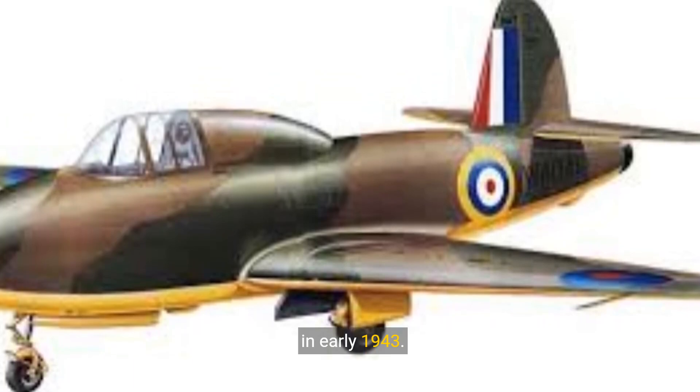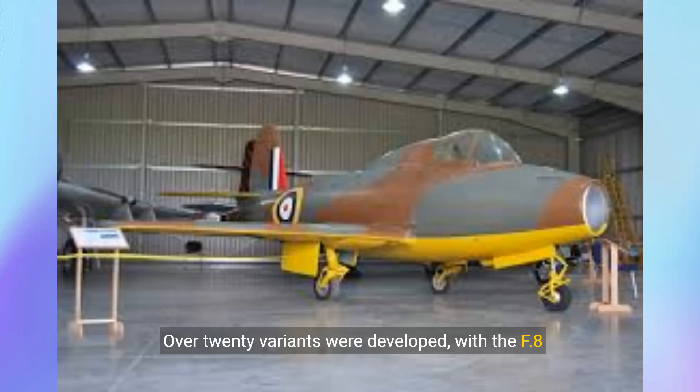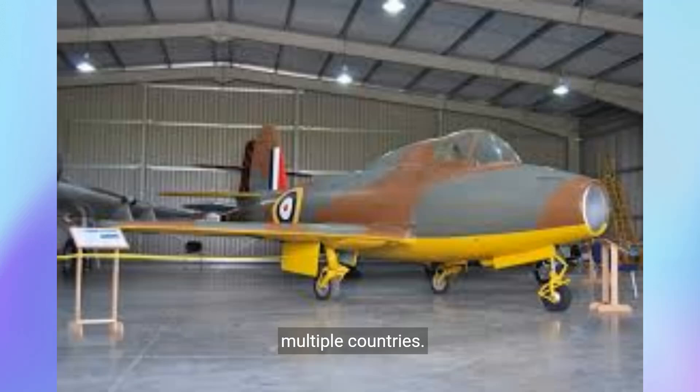The British Gloucester Meteor took its first flight in early 1943. Over 20 variants were developed, with the F-8 version being the most produced and used by multiple countries.